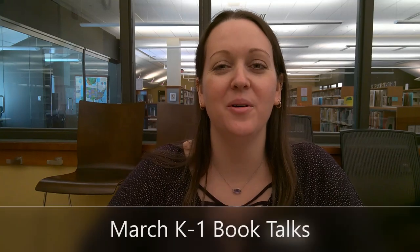Hi everyone! My name is Miss Carla and I work here at the Palos Heights Public Library. I'm a Youth and Teen Services Librarian and I'm excited to tell you about some books that I think you might like to read.